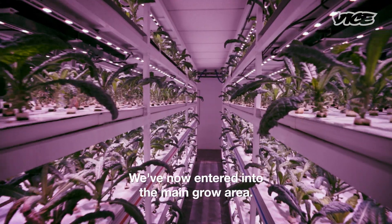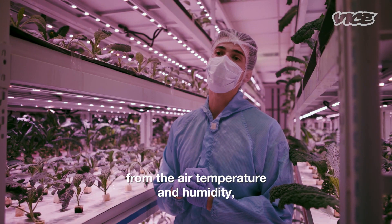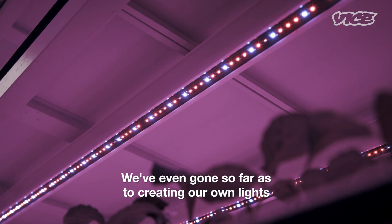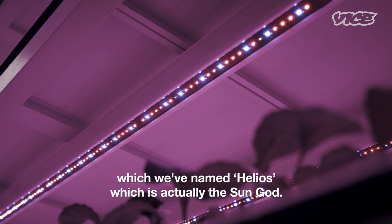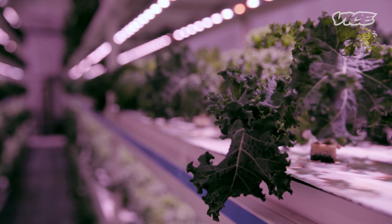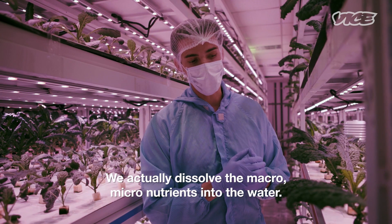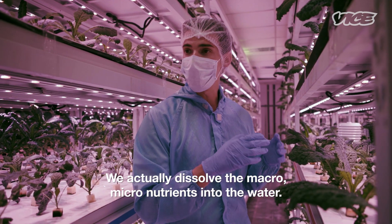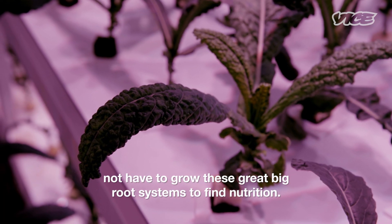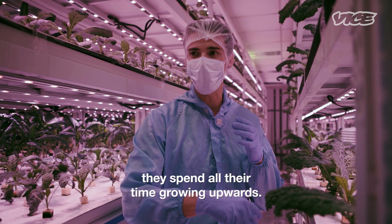We've now entered into the main grow area. We control everything in this room — from the air temperature and humidity all the way down to the carbon dioxide PPM in the room. We've even gone so far as creating our own lights, which we've named Helios, which is actually the sun god. The system we're using here is called nutrient film technique. We dissolve the macro and micronutrients into the water, which means the plants don't have to fight or grow these great big root systems to find nutrition. So instead of growing downwards, they spend all their time growing upwards.